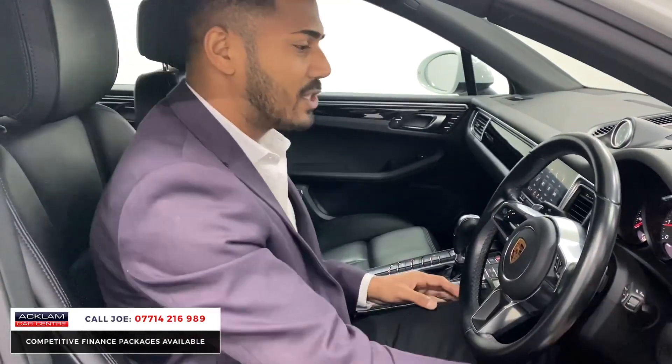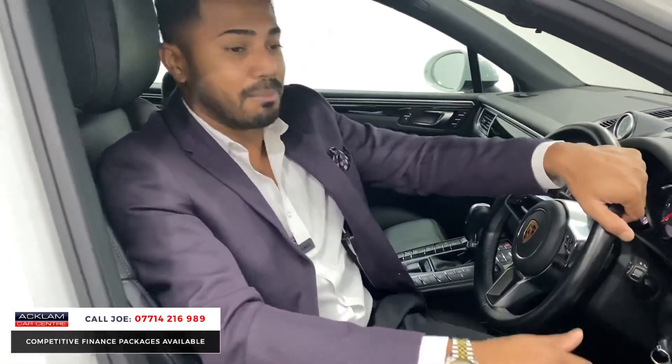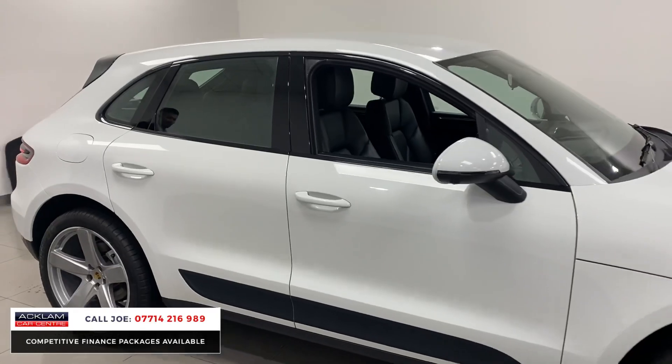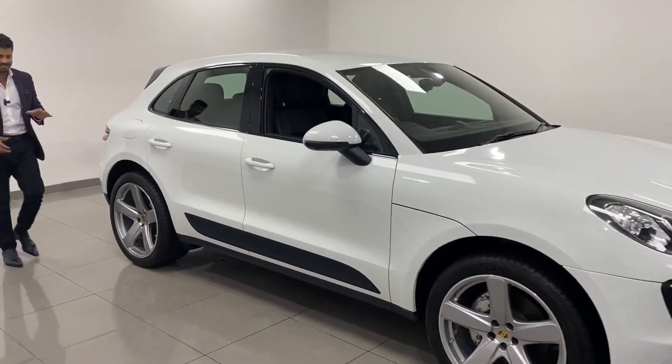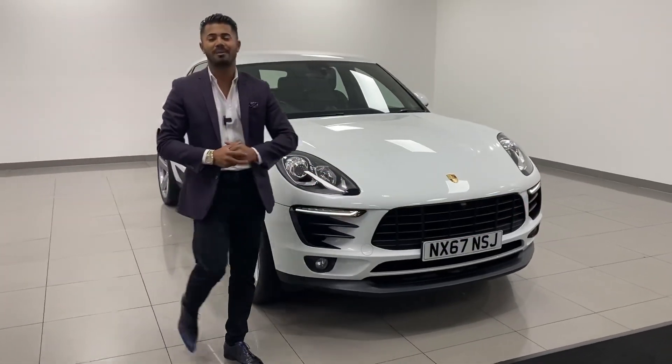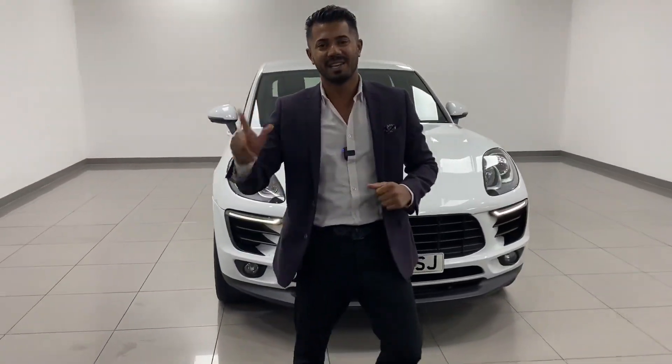You can't ask for much more. This is going live with 27,000 miles and full Porsche service history — it doesn't get much better. It's got more than enough on it and it's amazing. My name is Joe — you'll see my name at the bottom of the screen. Give me a call, drop me a text or a WhatsApp. Thanks for watching, bye bye.